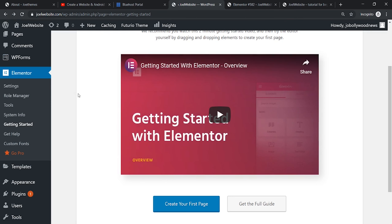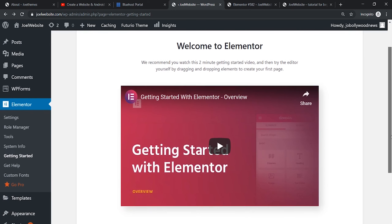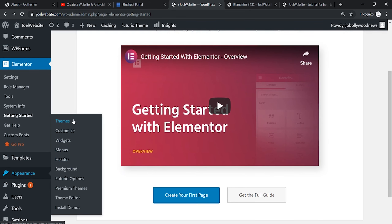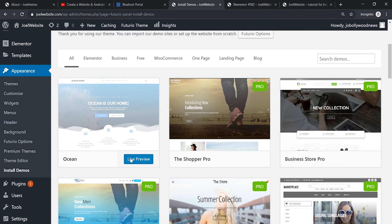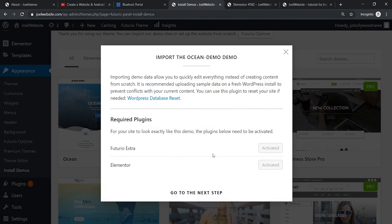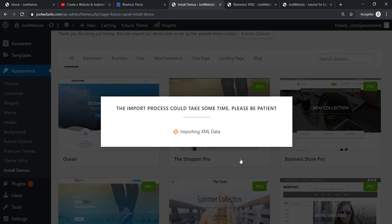We'll go back to the other options and try to set up the theme properly. Go to the Appearance tab. Under themes there are a lot of options including a Customize button. We'll try to install demo content to keep things simpler. Here's a list of all available demos — I'll select this one. We'll install it. Importing demo content lets you quickly get started instead of creating from scratch.